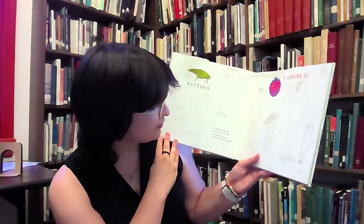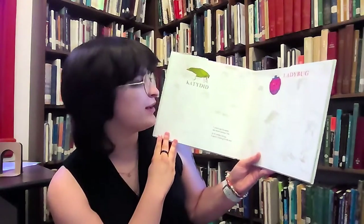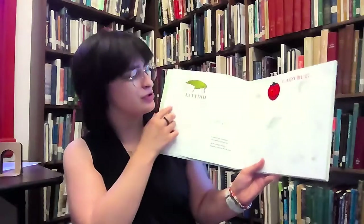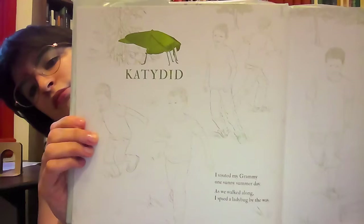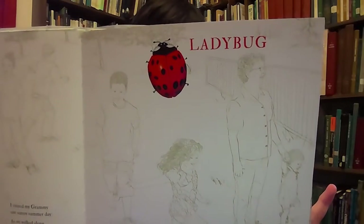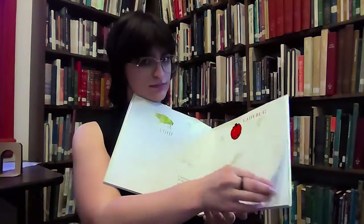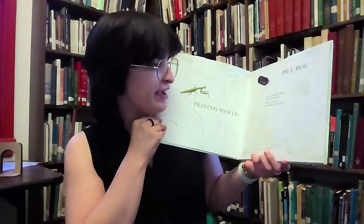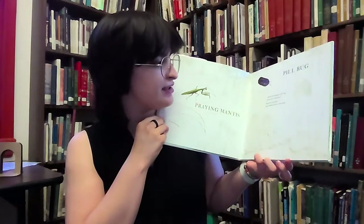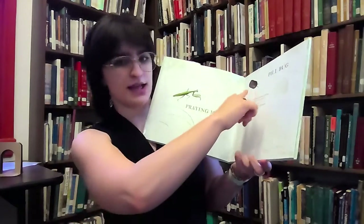I visited my Grammy one sunny summer day. As we walked along, I spied a ladybug by the way. Here's a picture of a ladybug. I showed Grammy a pill bug curled up in my hand. Soon he uncurled and crawled back to the ground. And then we have a picture of a praying mantis and a pill bug.